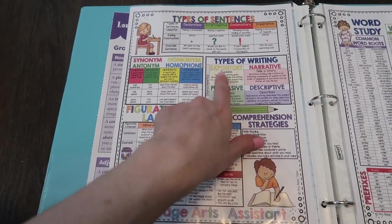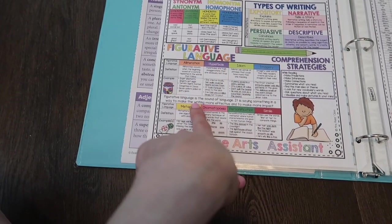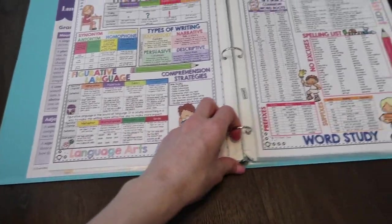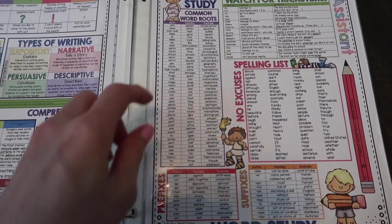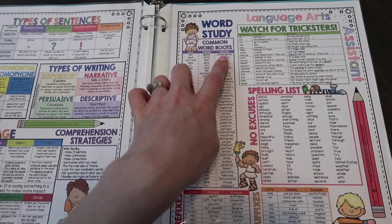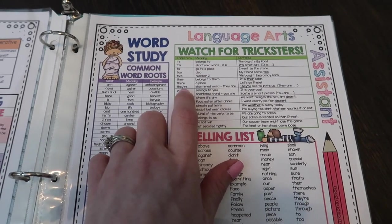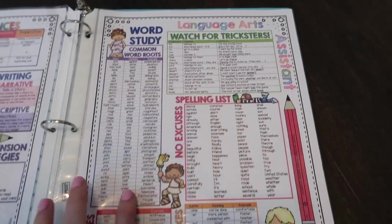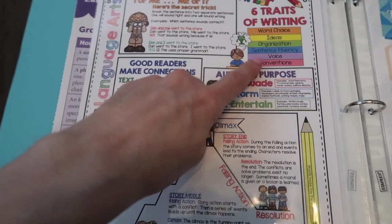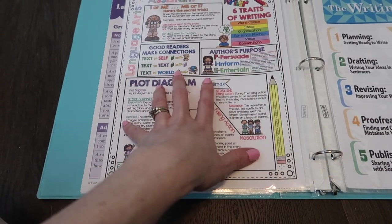Types of writing is really nice if you're doing a writing assignment — you can look at the different types of writing. Then there's figurative language: alliteration, hyperbole, idiom, imagery — all of that is right there. Common root words were really neat too; for example, the root word "anti" means "against" with an example given. Also included are common misspellings like "it's" and "its," the famous "there," "their," and "they're," commonly misspelled words, and prefixes and suffixes.